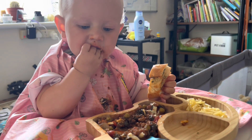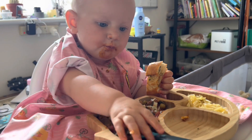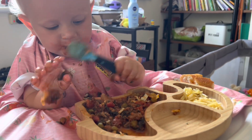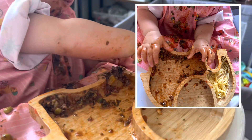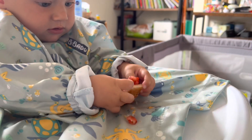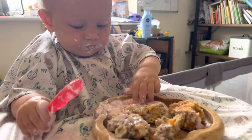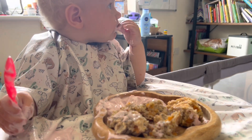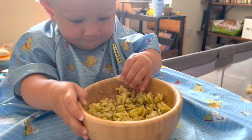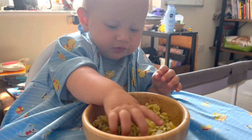We are up to 52 foods now that she's tried, so we're over halfway — which is a really good achievement. I did start late so I'm not expecting to finish it all in a month, but she's having a real good go at most things. The main gap is protein: on the list we still have haddock, flax seeds, kidney beans, shrimp, trout, tuna, turkey — there's a lot. We just tend to stick to beef and chicken.